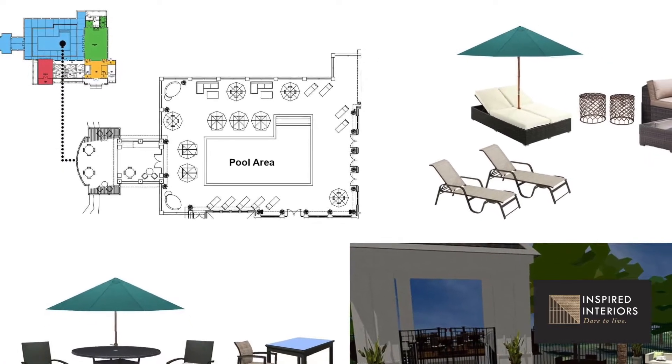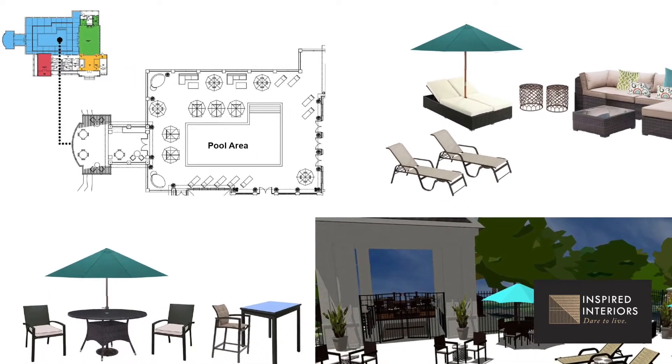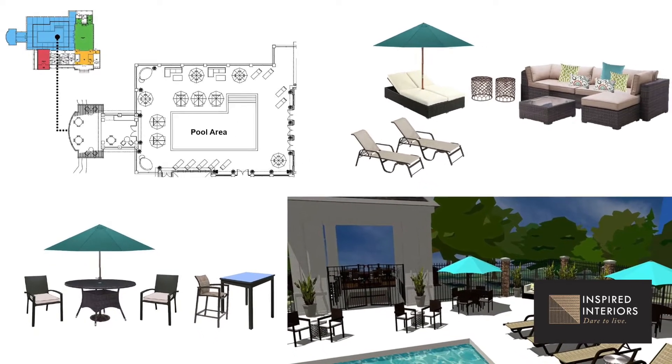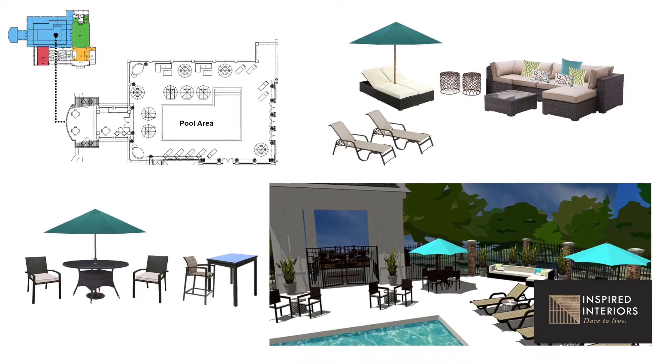There was square footage of outdoor and indoor space that just wasn't being used in a way that everyone wanted to use it. It was right by the pool area — such amazing square footage — and it had no furniture on it and no real function. Nobody had known what to do with it. It was just this pool house almost attached to a pool, but nobody was really using it in a thoughtful way.